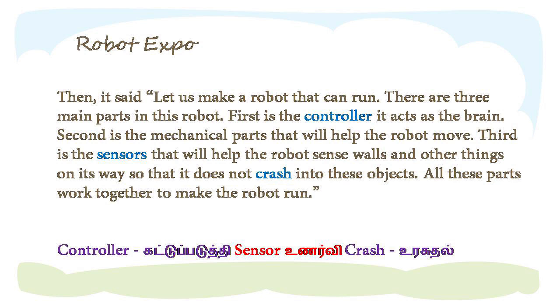Let's make a robot that can run. There are three main parts in the robot. The controller is the brain. Second is mechanical parts that will help the robot move. The third is the sensor that will help the robot sense walls and other things, so that it does not crash into these objects. These three parts work together to make the robot.